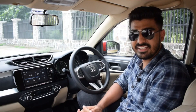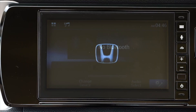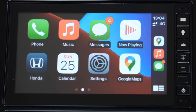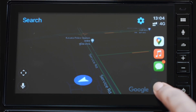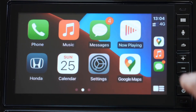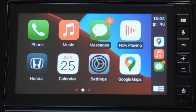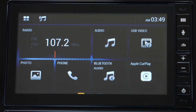Another major change made to the Amaze is the addition of the new infotainment screen. This 7-inch touchscreen system may be smaller compared to rivals but comes loaded with a lot of features. It gets Android Auto, Apple CarPlay, Bluetooth connectivity and a lot more. Apart from that, you also have the Honda Connect feature. The touch response is great and the audio quality is decent. Compared to the outgoing Amaze, this is definitely a welcome addition and will be appreciated by buyers.